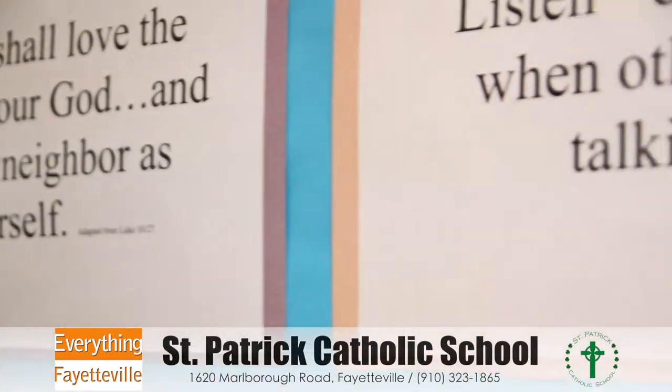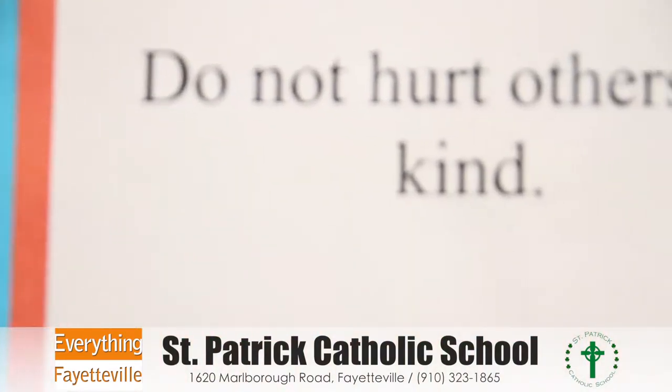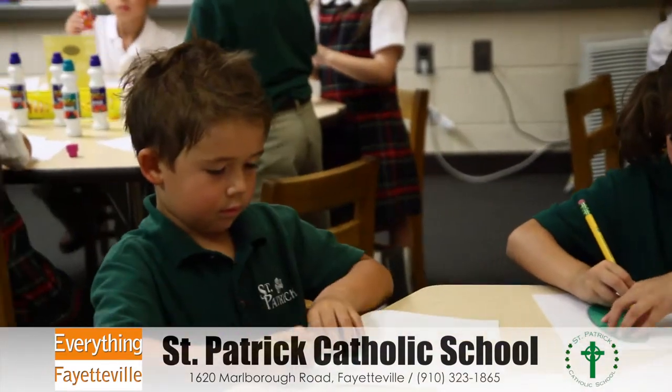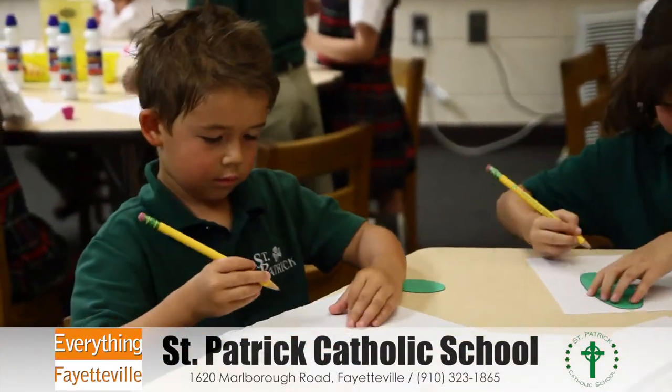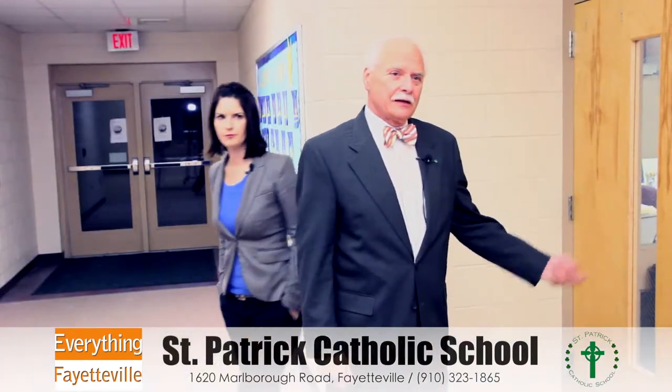The vast majority of those who have attended kindergarten at St. Patrick Catholic School enter first grade reading and then progress steadily to reading proficiency at grade level by third grade.